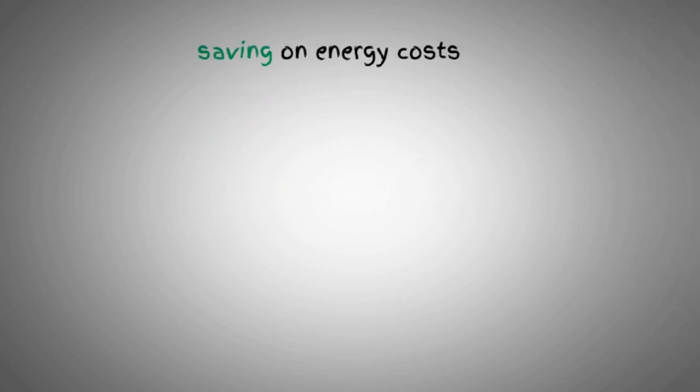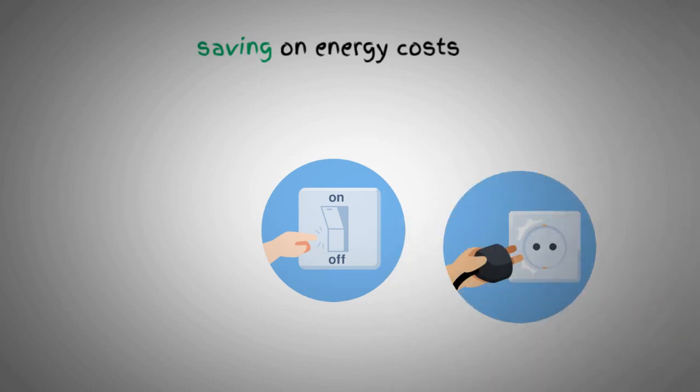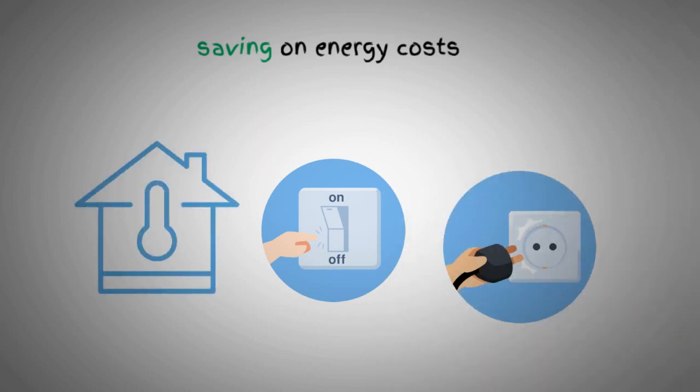Let's not forget about saving on energy costs. Turn off lights when you leave a room, unplug electronics when they're not in use, and adjust your thermostat to a more energy-efficient setting. These small changes can add up to big savings over time.